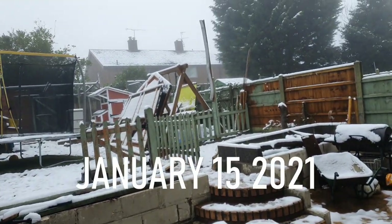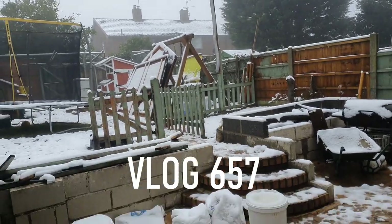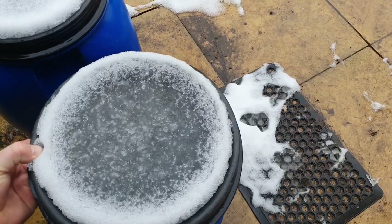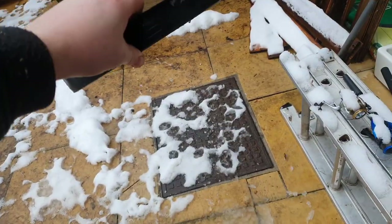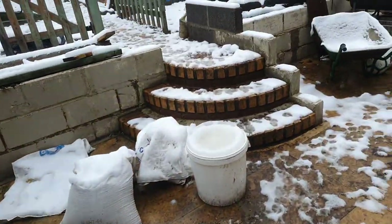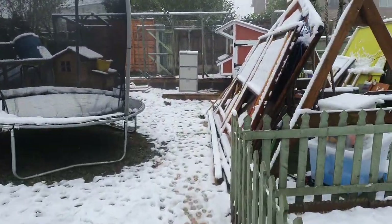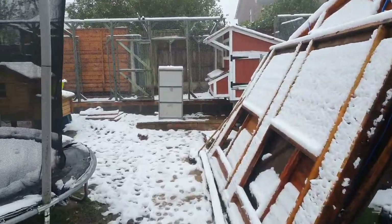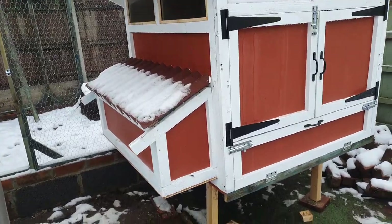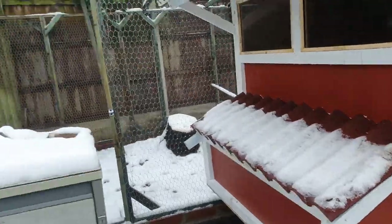Morning folks, welcome along to the vlog — 15th January. A little bit hazy today, the snow is still here but it is melting. I'm going to go up to the top and scrape away all the snow around the chicken pen area and get this finished off today. Need to do a little bit of work on the legs and reposition it all.